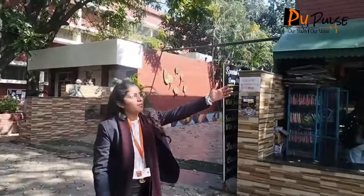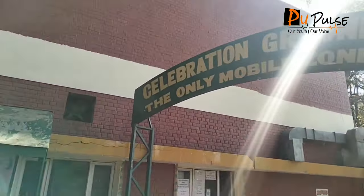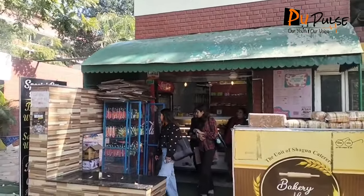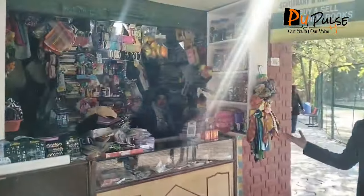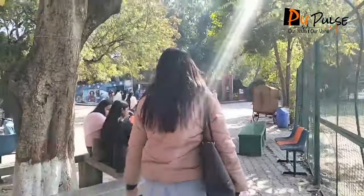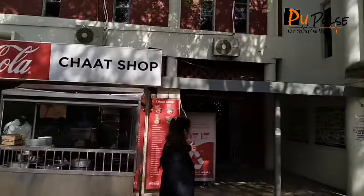Now here is our celebration ground. As you can see, this is the only mobile zone, so don't use phones in the corridors. Now here is our bakery shop. Moving on to the celebration ground, we have our tuck shop and here we have books to get all the information. Moving on, we can see our celebration ground here — you can do chit-chat, use your phone, have food. Moving on, we have our chaat shop and from that we have our entrance to the celebration ground.